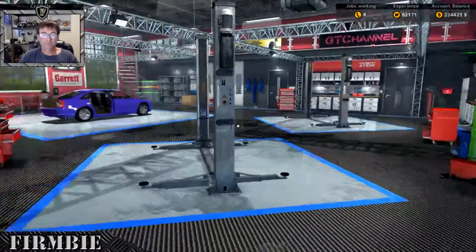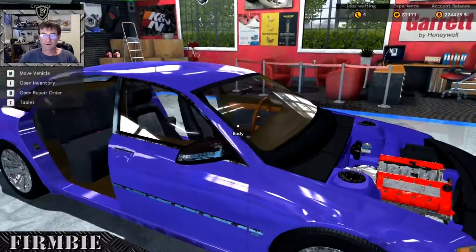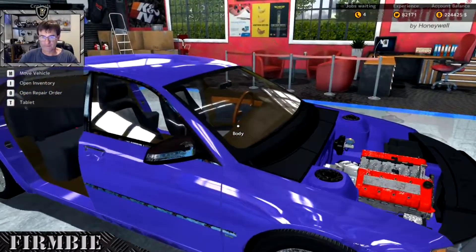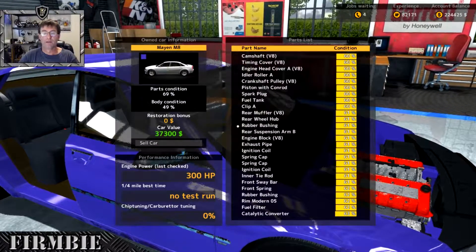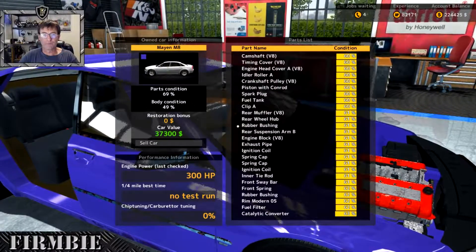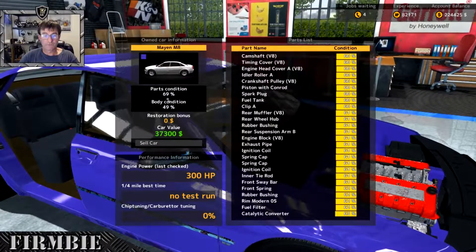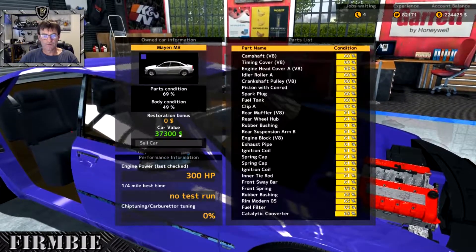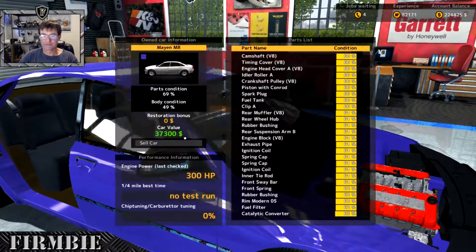I haven't got the m8 represented here, so I went off camera to the auction and purchased one. Passing condition 69, body condition 49, and a car value of $37,300.